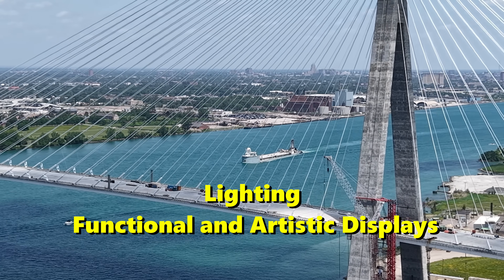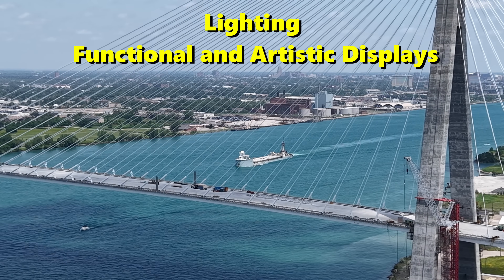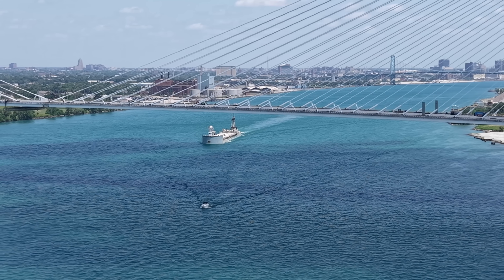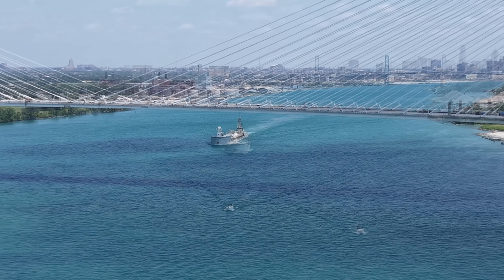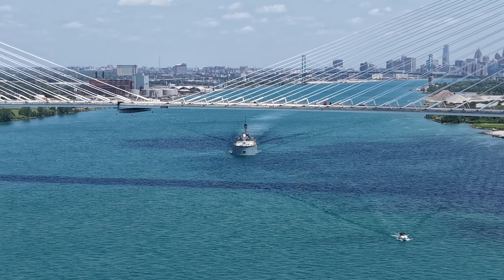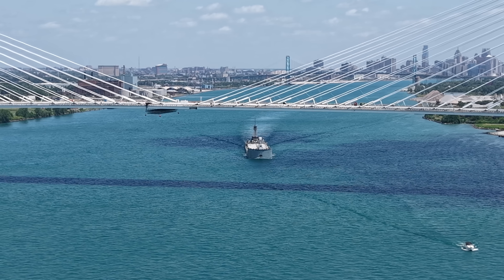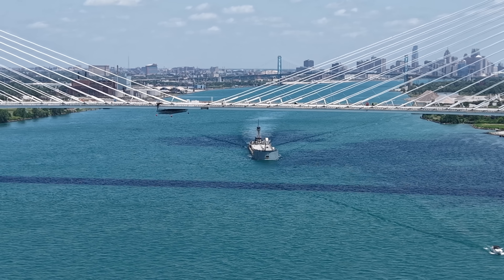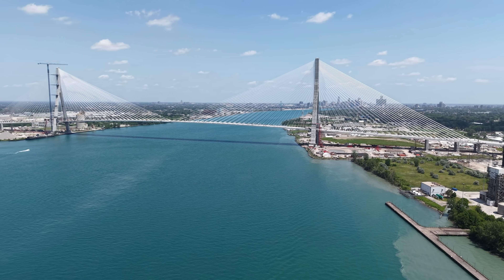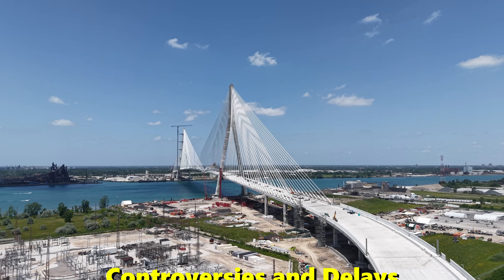Coupland's concept aims to reflect the region's dynamism and cross-border connections, with sequences that may evoke themes such as the rebirth of Detroit, the transformation of the auto industry, and the bridge's role as a symbol of unity. The lighting display is expected to become a visual landmark, with the ability to animate the bridge in subtle and dramatic ways using variations in white light.